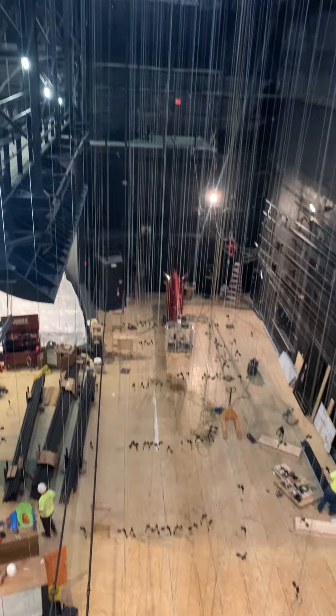We are about 55 feet up in the air right now in the new grid system here in Stewart Theatre. This is Andrew Corhonen, our Operations and Events Manager, who has been overseeing the construction.